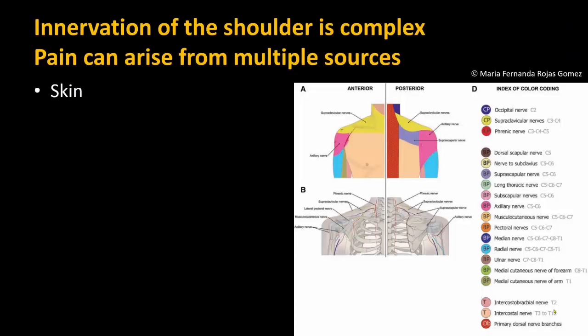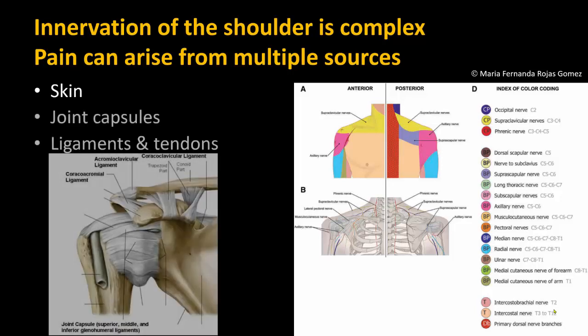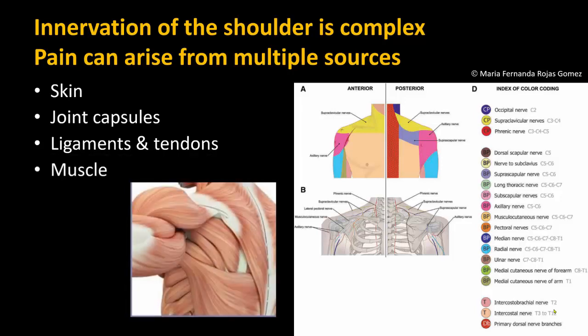The shoulder is a complex anatomical structure, and its innervation is similarly complex. We often think solely in terms of the skin incision and the glenohumeral joint, but pain can arise in the shoulder from many different sources, not all of which are supplied by branches of the C5-6 roots or the brachial plexus. This includes capsular connective tissues, muscles, as well as bony structures.